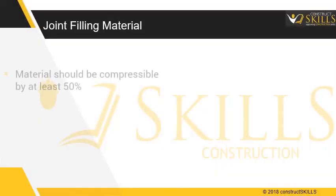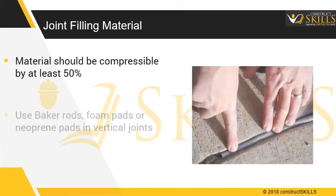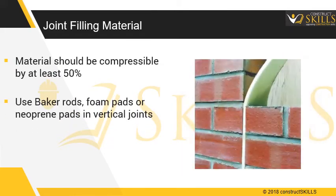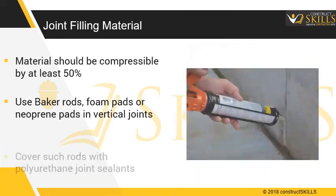Regarding joint filling material, the material should be compressible by at least 50%. Use backer rods, foam pads, or neoprene pads in vertical joints. Cover such rods with polyurethane joint sealants.